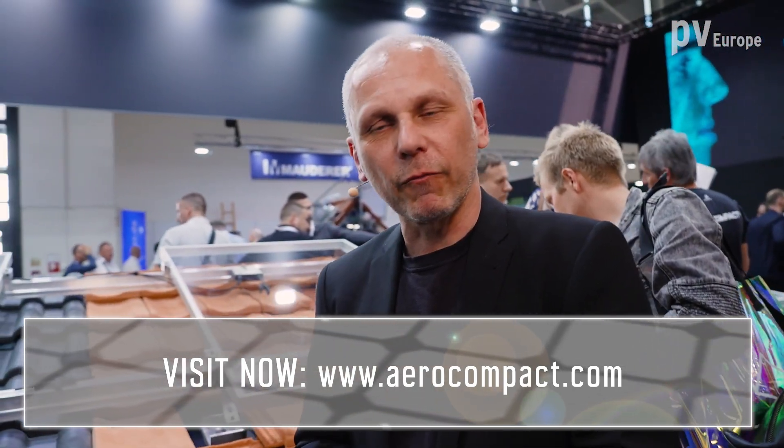Thank you very much, Mr. Garnal, for your information and for these very interesting systems. If you want to learn more about Aero Compact, visit the website.